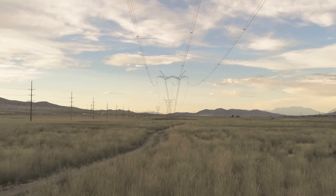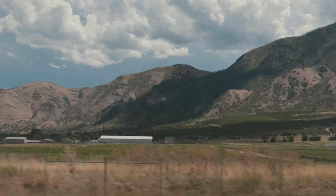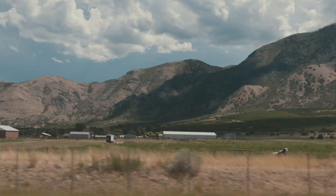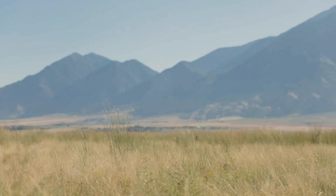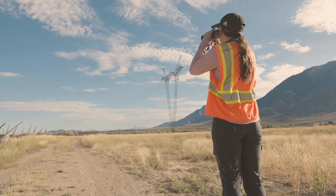In an incredibly well-connected world, we've managed to find the pockets of the American West that are still very, very remote. This project crosses nearly 200 miles of Utah. Just the vastness causes some intricacies and some challenges — we can get there, but things have changed, things are different.